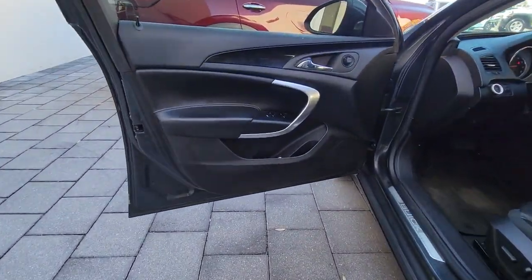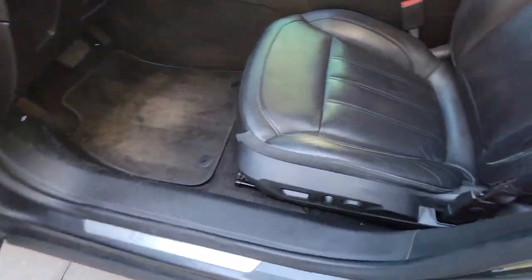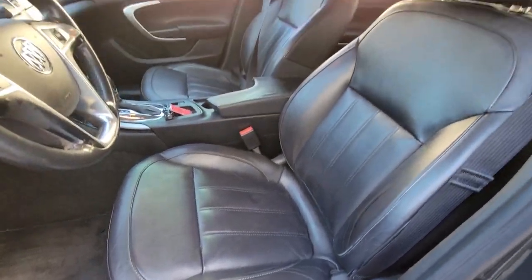That's the Regal. Treat yourself to a test drive today. Our staff will toss you the keys and give you an outstanding customer experience.